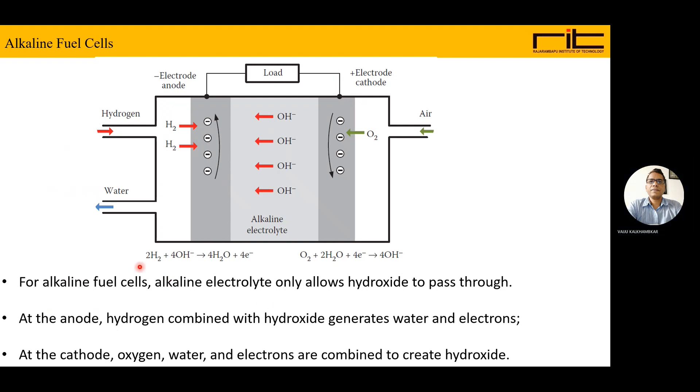The reactions in the alkaline fuel cell are: at the anode, H2 plus 4OH⁻ produces 4H2O and 4 electrons; at the cathode, O2 plus 2H2O plus 4 electrons forms 4OH⁻ ions, and the chemical reaction takes place.